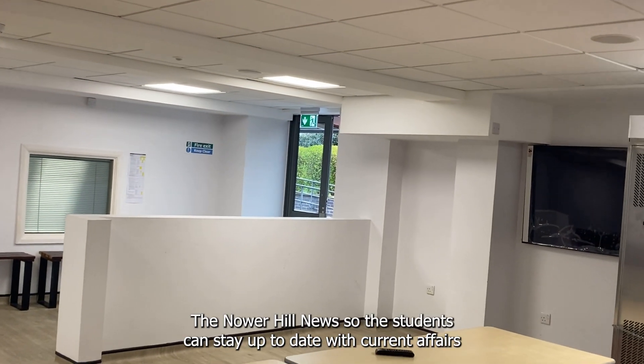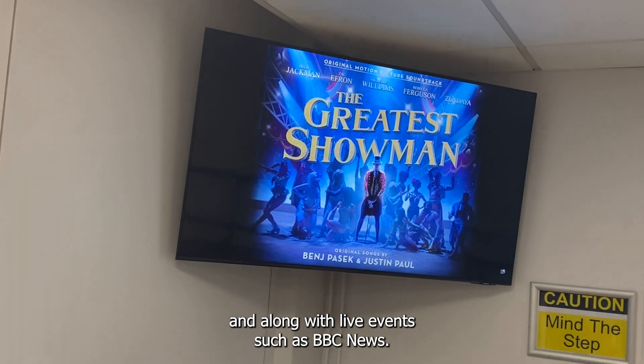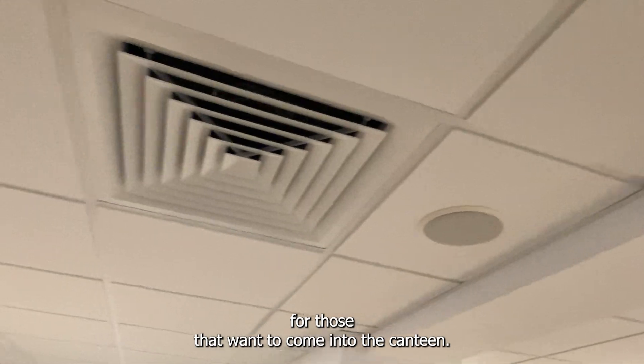The digital signage will be displaying the Noah Hill News so the students can stay up to date with current affairs, along with live events such as BBC News. We're also going to be playing the radio over the top as well, so hopefully creating a nice calm, relaxed environment for those that want to come into the canteen.